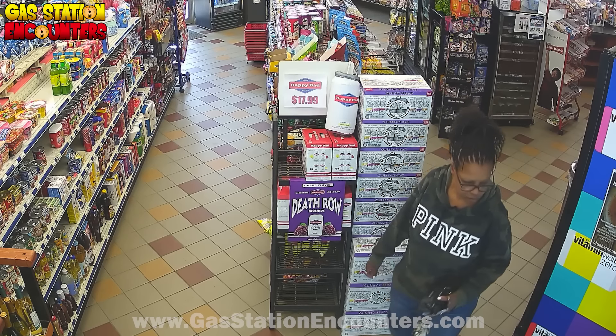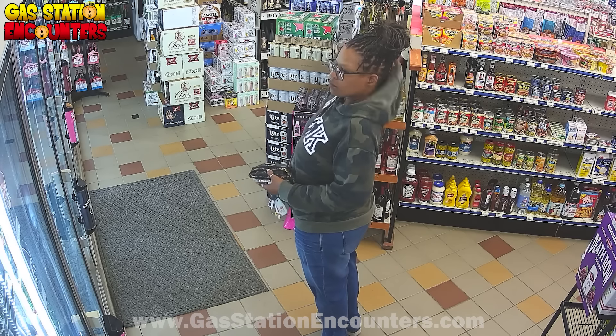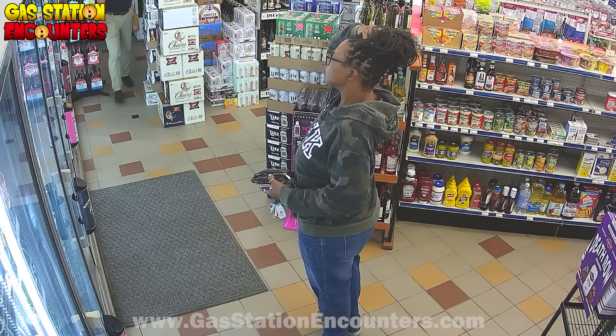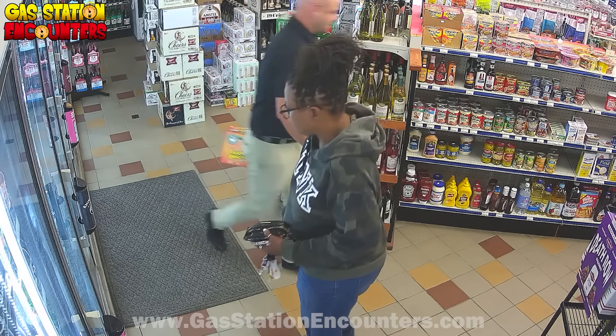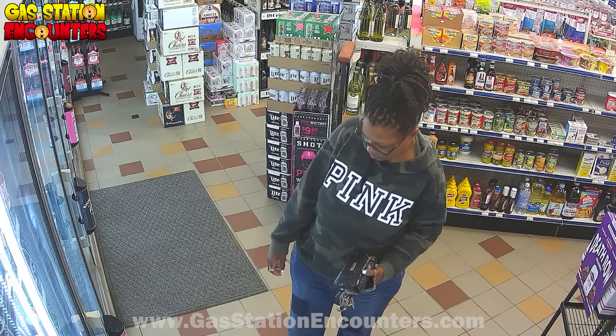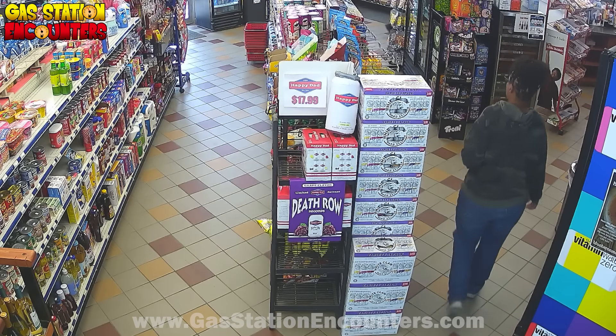So she makes her way over to the coolers to look at our delicious beverage selection. She's going to give her hood a little shake, pat down her hair, make sure that it feels good. Then she's going to politely get out of the way of another customer. Does she want a delicious beverage, or is she waiting for the cashier to get busy so she can strike again? My guess is the latter.